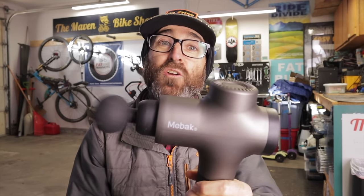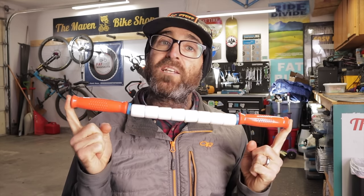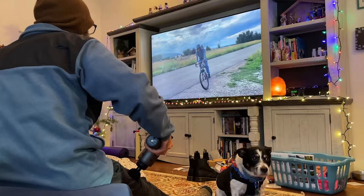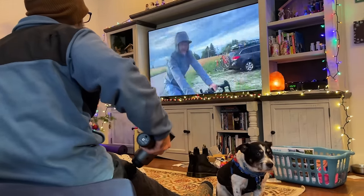A percussion massage gun. This is one that I'm so addicted to using, I'm not sure how my legs ever lived without it. The farther we get up in age, the longer it takes to recover from hard rides. For years I've sworn by rollers like this stick, and I still use it from time to time — it's definitely worth having. But this guy just gets deeper, and it's effortless to use. I just chill out on the couch and watch TV, and it feels so good. It's been a game changer in three main ways.